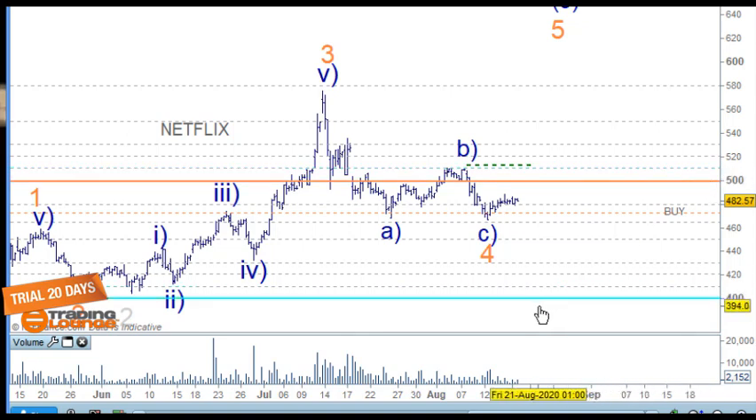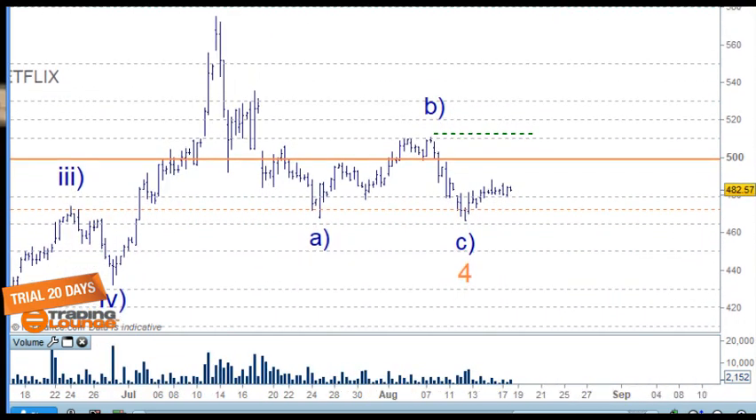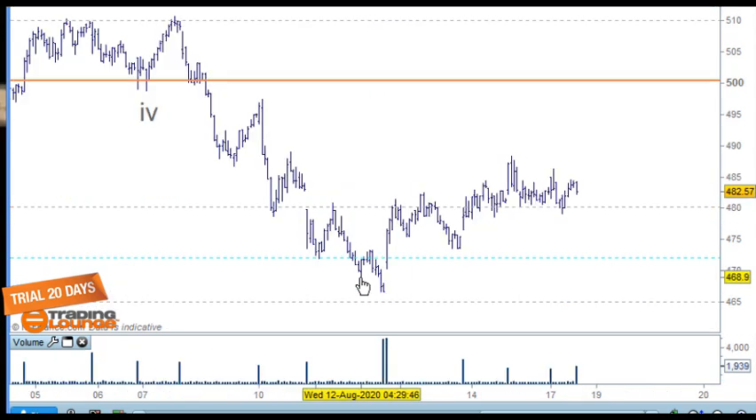Netflix is next. Same with Netflix — we've got a correction at the 500, which is a major level. Currently we've got resistance within group one here — one, two, and three — and support within group two. This move down counts as five waves: one, two, three, four, and five. Then this counts as a nice A, B, and C. I can count five waves in this little leg here, but it doesn't mean that's the end of it.